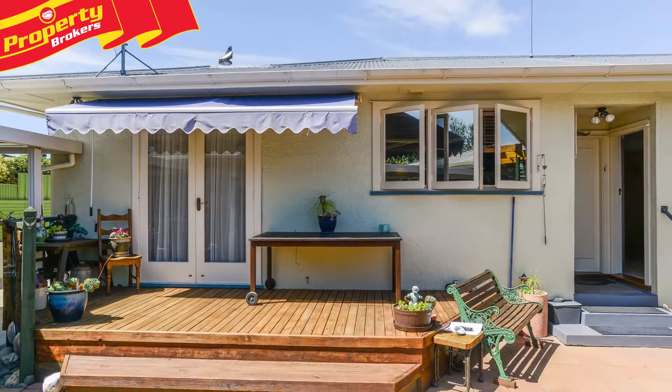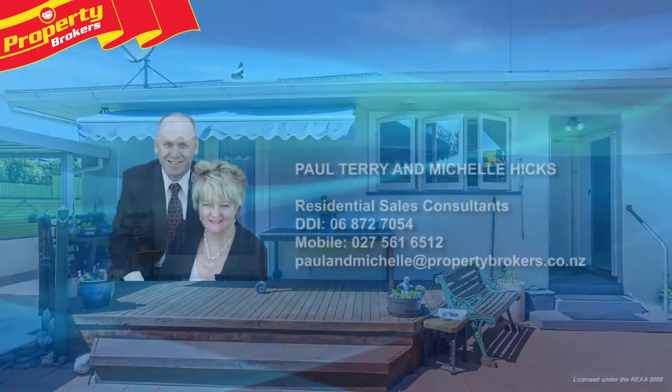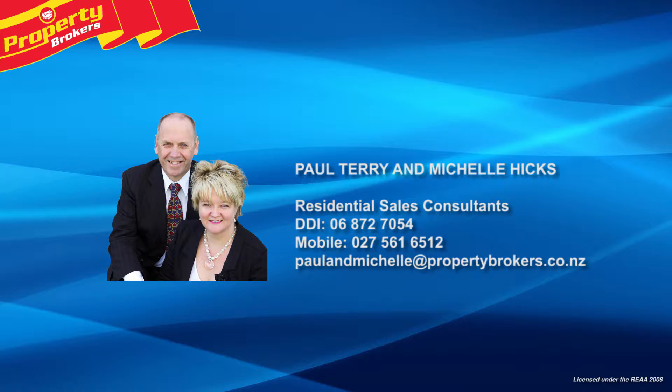Viewing is a must so call Paul or Michelle today. Paul Terry and Michelle Hicks at Property Brokers Havelock North. Call Michelle or Paul anytime on 027 561 6512.